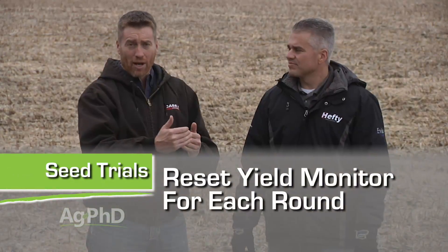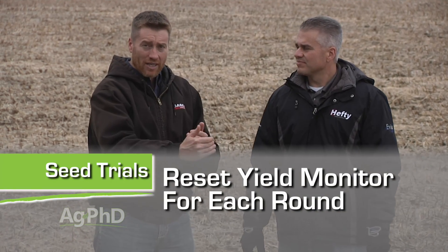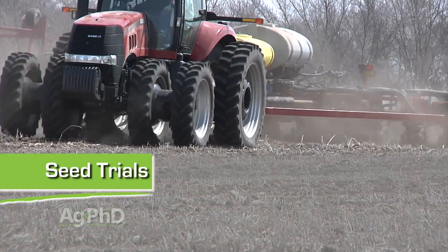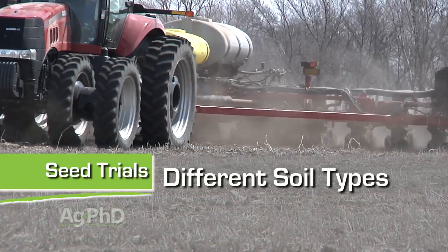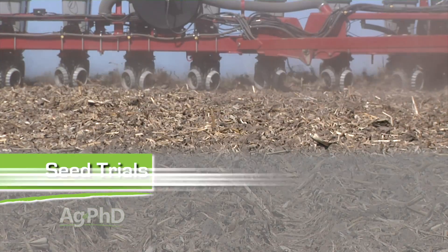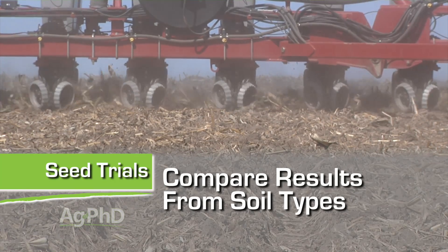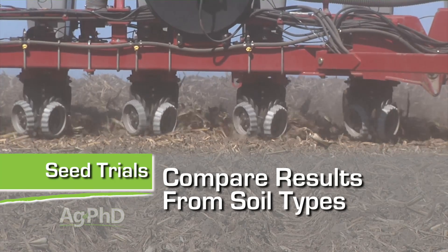Weigh those strips out and see exactly what you get. Otherwise, you can reset the yield monitor at the beginning of each round and look at how many pounds you got each round and do a few of those comparisons. If you have two predominant soil types on your farm, set it up with your best hybrid on those two different soils so you can see what it looks like. Maybe you find that something works really well on one soil type but not so much on another — great, use it on that one soil type and gain every year from here on out.